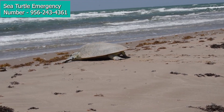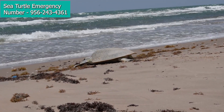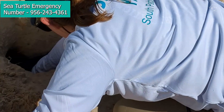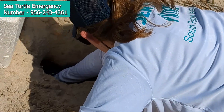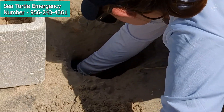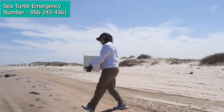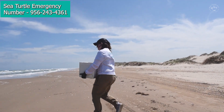Once that female has finished her nesting process — laid those eggs and covered it up — she's going to head back into the water. When we come out to respond, we are going to protect that nesting turtle, take some measurements, and check her for any tags. Then once she's back in the water, we will collect those eggs by digging them out of the sand and very carefully packing them into a cooler with sand so we can transport them to our protected egg hatchery, which is our corral.